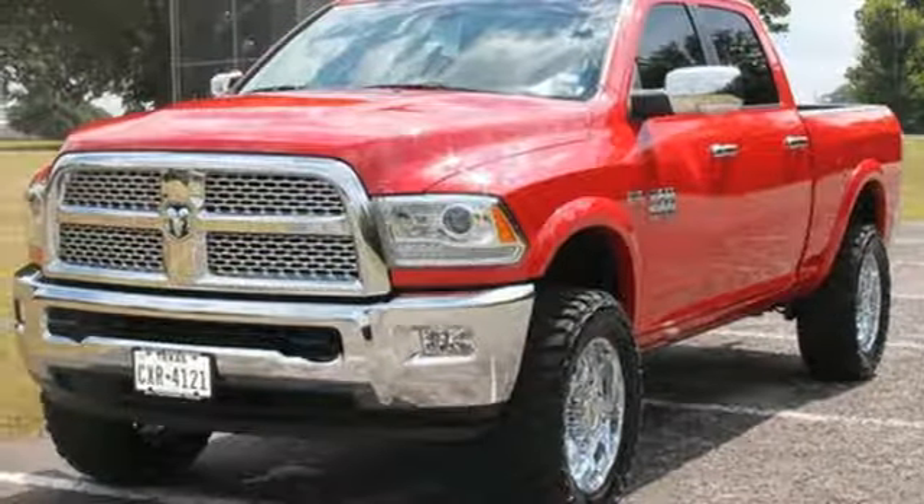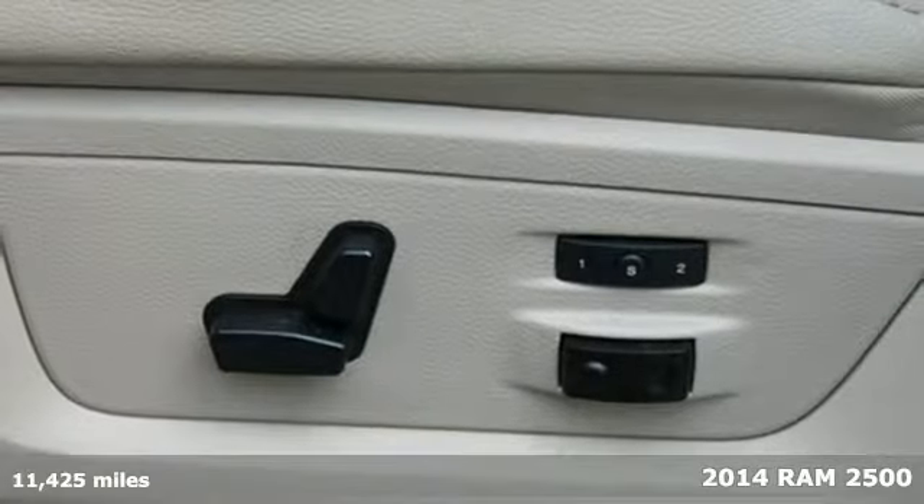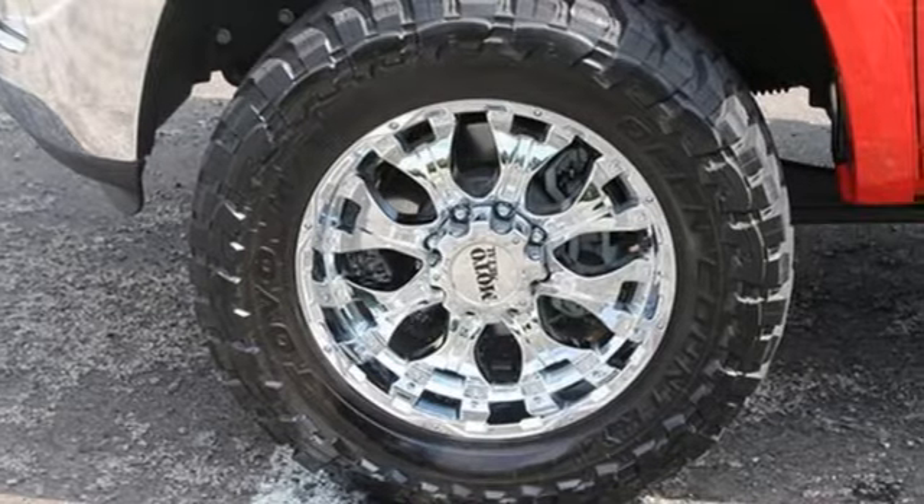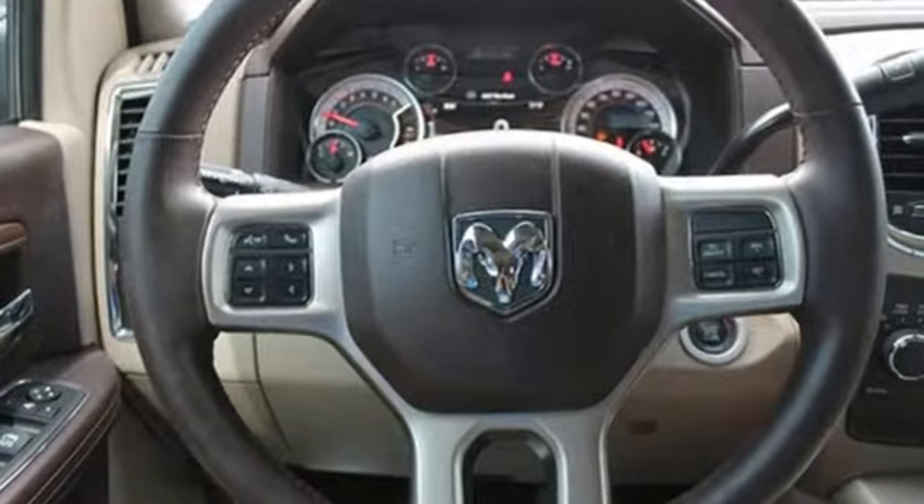Here's a 2014 Ram 2500 Laramie. This is legendary towing and hauling capability at its best. Ram trucks are built to last and they are torture tested to prove that.